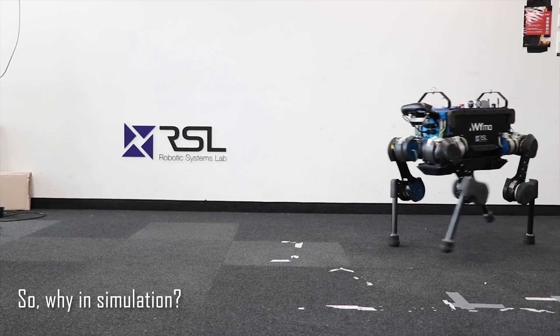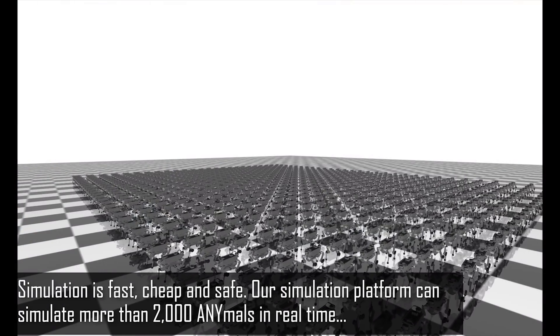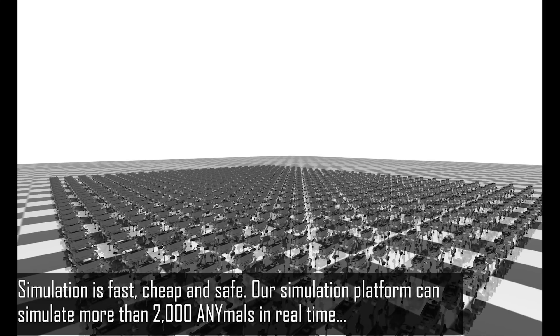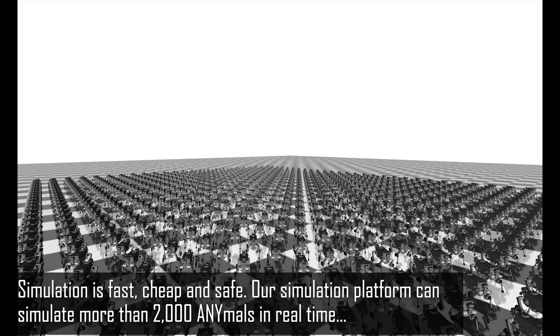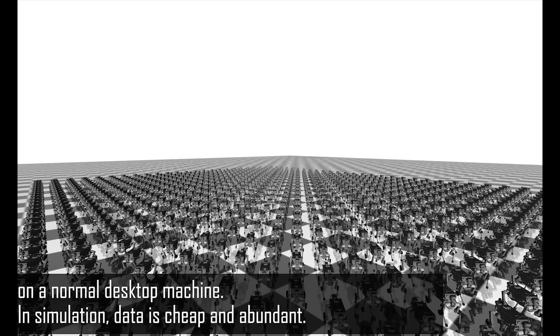Why simulation? Simulation is fast, cheap, and safe. Our simulation platform can simulate more than 2,000 animals in real-time on a normal desktop machine. In simulation, data is cheap and abundant.